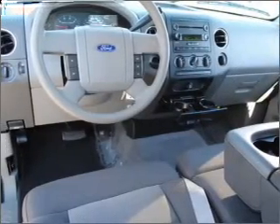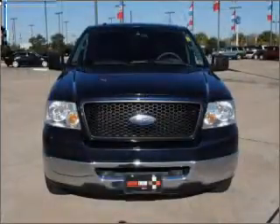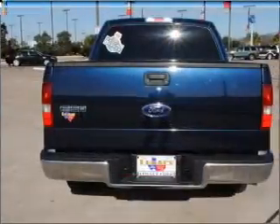power door locks, power windows, power steering, cruise control, power mirrors, an AM FM stereo with a CD player, an adjustable tilt steering wheel. Call today to schedule a test drive.